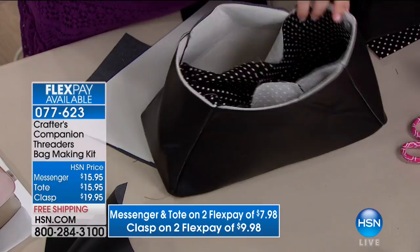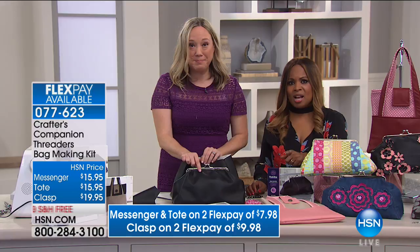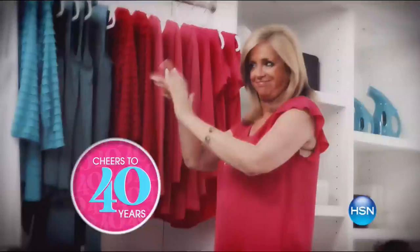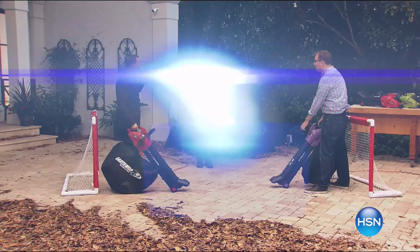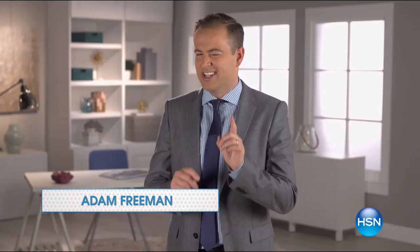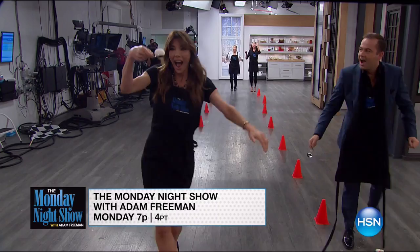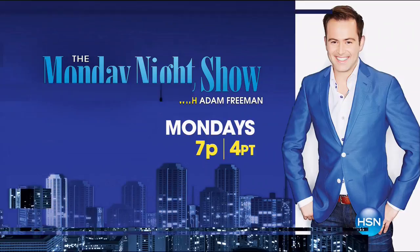Stay with us, we have more to come. I certainly hope you've enjoyed this — it was so much fun. Are you inspired? Very much so. I cannot wait until you're back. Tune in 7 p.m. Monday or visit hsn.com and search Monday Night Show for more.